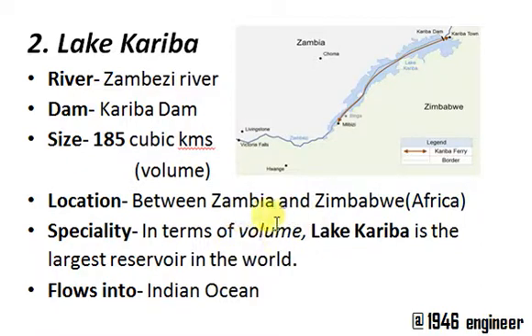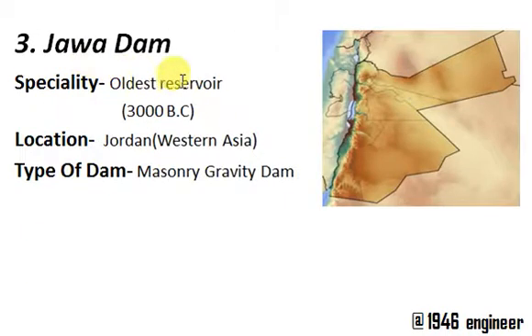Remember: Lake Kariba is the largest reservoir in terms of volume, and Lake Volta is the largest reservoir in terms of area. Next is the Jawa Dam, which is assumed to be the oldest reservoir formed by artificial, man-made dam construction. It is around 3,000 years BC.